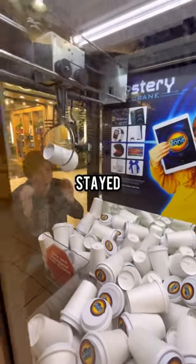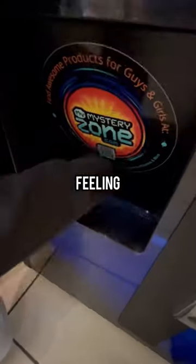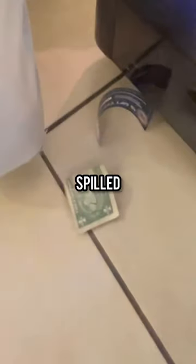On this try, I was able to pick up a Mystery Cup. I thought it was going to slip out of the claw, but it stayed in there and we won it. There was just something about this cup, man. I had a good feeling about it, even though when I took it out of the machine, everything spilled out of the cup.